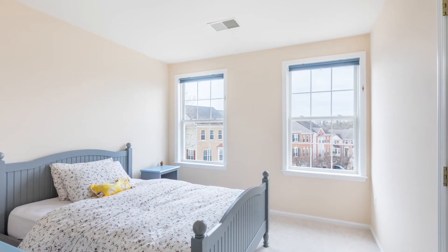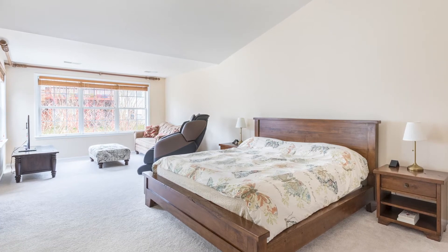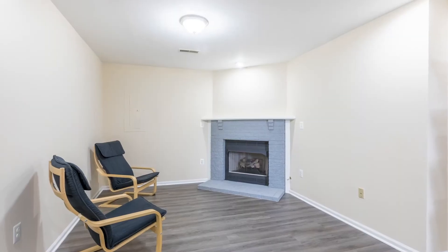There are three spacious bedrooms upstairs with a large master suite featuring a sitting room, walk-in closet, and ensuite bathroom. The basement features another fireplace, new flooring, and a full bathroom.